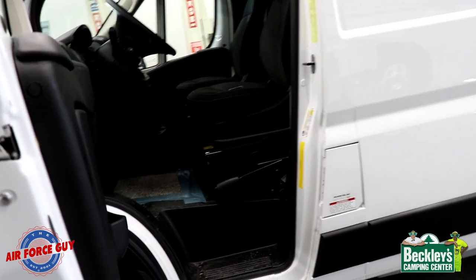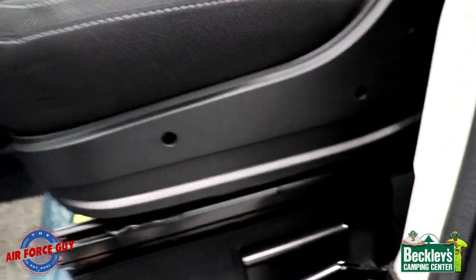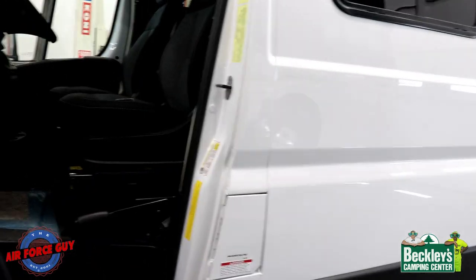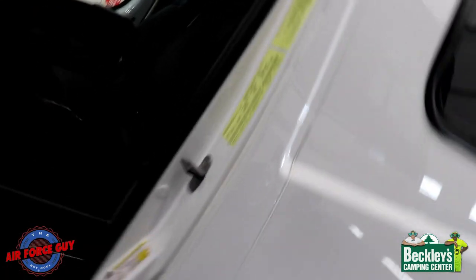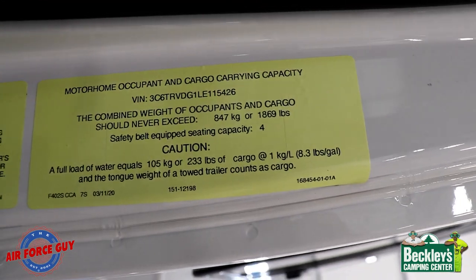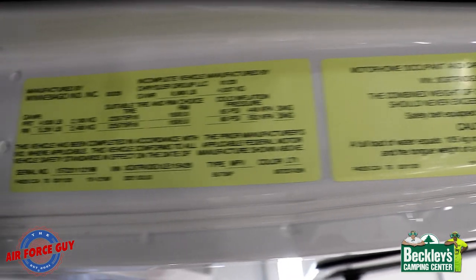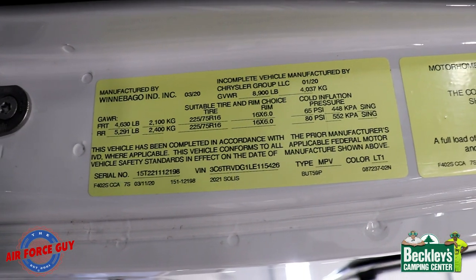For those of you who may not realize this — your parking brake is actually on the door side, the driver's door side, and it pulls up here. I guess they put it there so it's not in the way when you spin the seat around. On the driver's door, I'll turn this sideways so you can see: this is where you'll find your actual cargo carrying capacity, which is 1,869 pounds, and below that sticker is your gross vehicle weight rating.